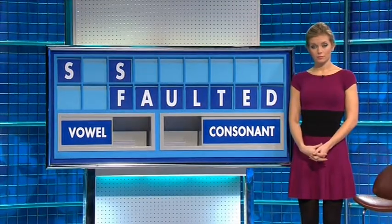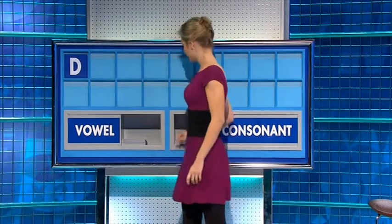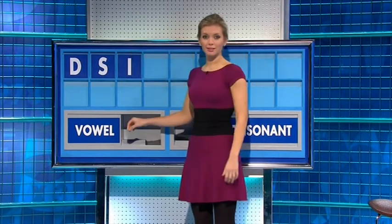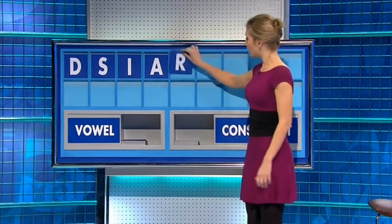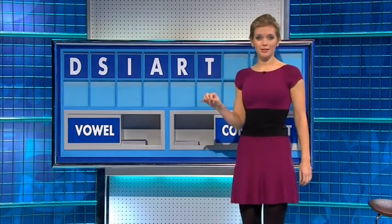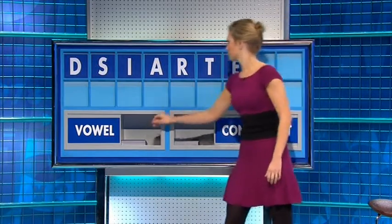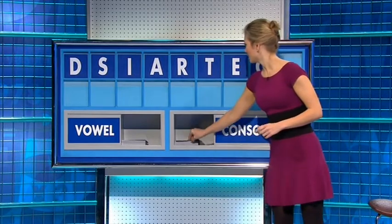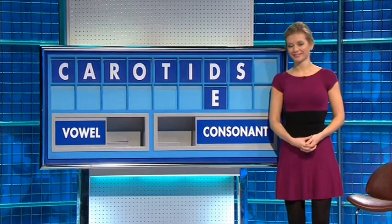Thank you, Priscilla — D. And another one — S. And a vowel — I. And another vowel — A. And a consonant — R. And another consonant — T. And a vowel — E. And another vowel — O. And a consonant — C. It's promising. Nicky, what have you got? Messy business. Lace.